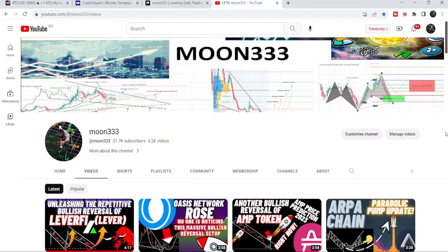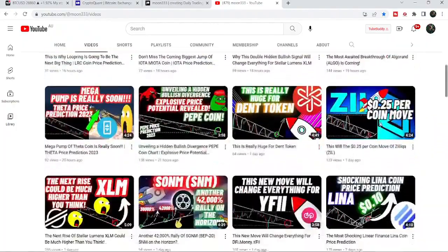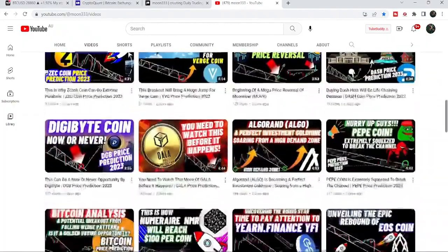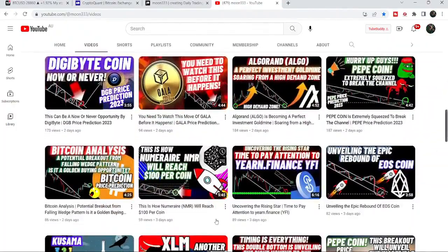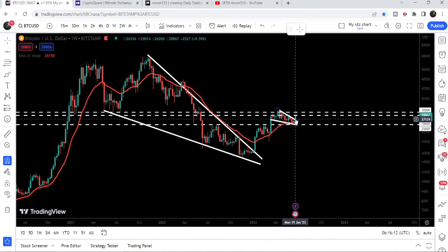Hey friends, this is Atif. Hope you're well and welcome to the new update on Bitcoin. As in my earlier video I was showing you that Bitcoin is about to break another falling wedge pattern, after breaking out a very big falling wedge pattern. Now if we take a look at the live chart, Bitcoin has finally broken out the smaller falling wedge pattern as well. In today's video I would like to show you this move and also some on-chain analysis.